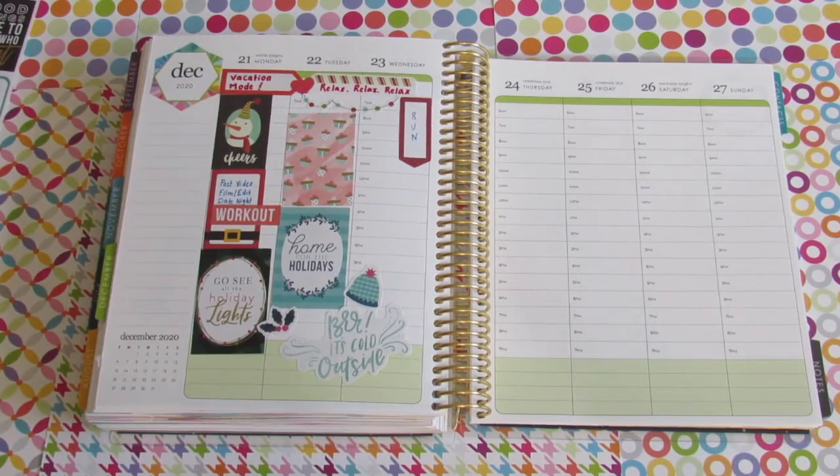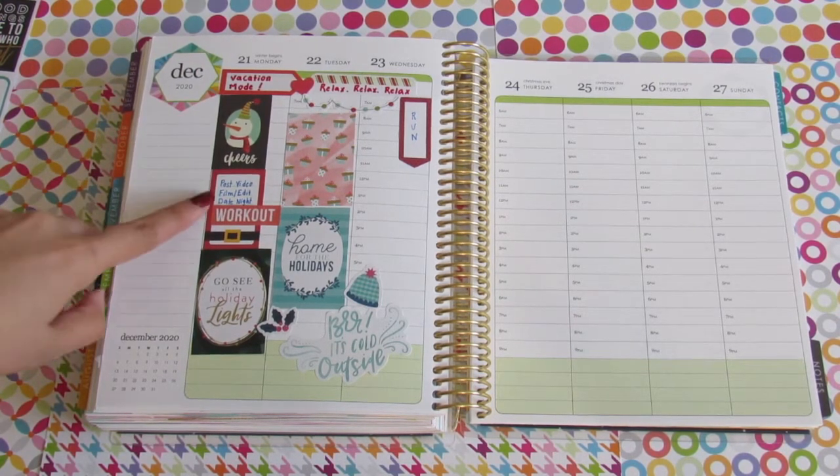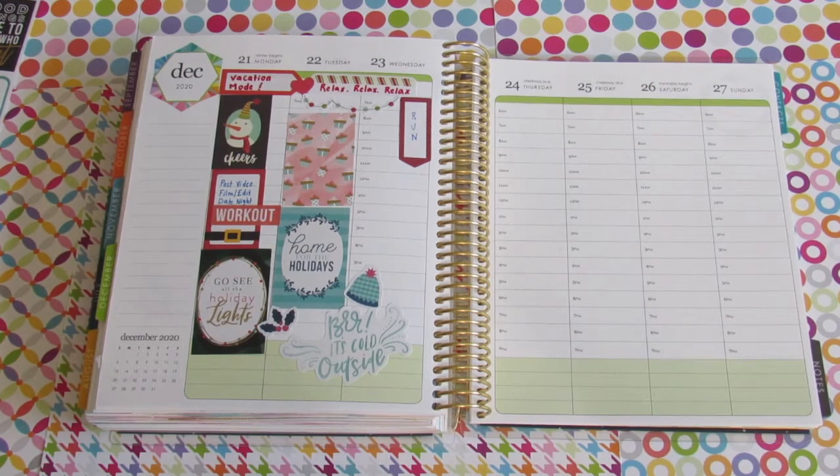On Monday there are certain things I want to do. For example, I want to post this video, film, and edit. We also want to have date night, which is really important for us — we try to have date night once a week, and now that we're on vacation we want to enjoy our time together. Then at night we also want to go see some of the lights around where we live.